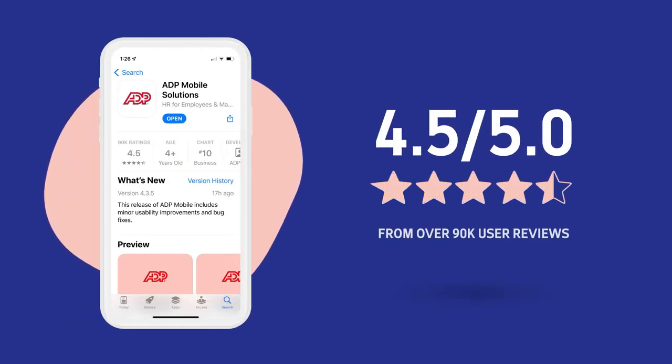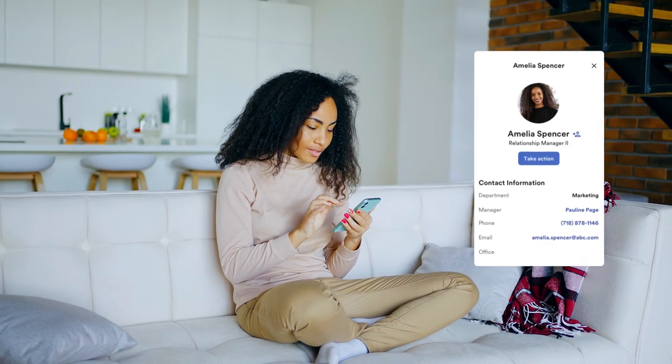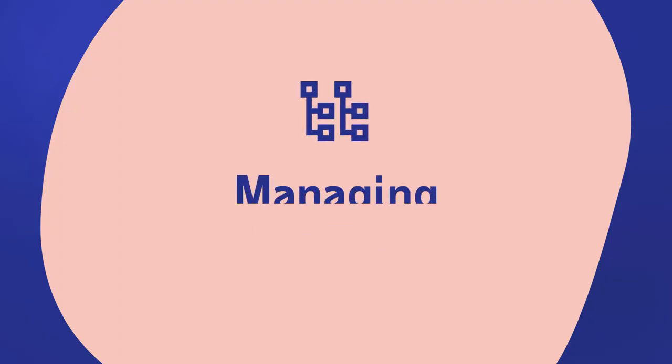With the highly rated ADP Mobile Solutions app, you get just that. It puts your work in your hands, and the hands of your people, too. Here's how ADP Mobile helps you cut back your to-do list.